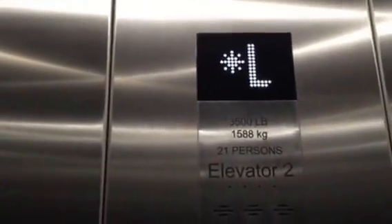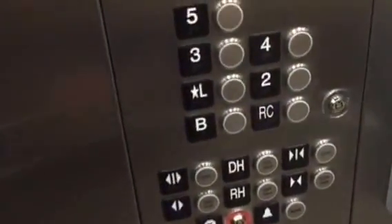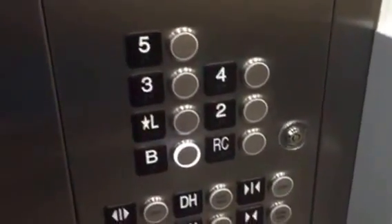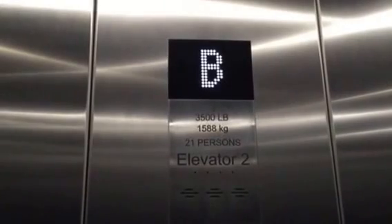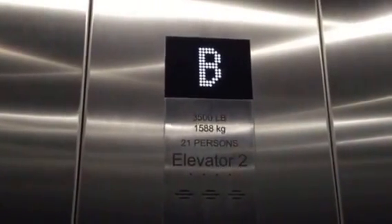Seems like our speed is low — they're not usually on these. It's very unusual. It seems like our speed would be low, but I guess it's not. Very smooth. 3,500 pounds, 21 people.